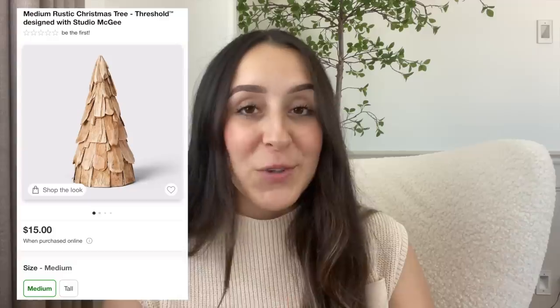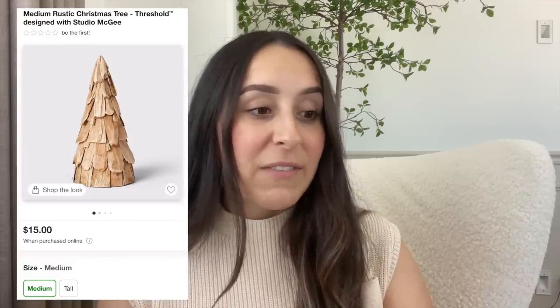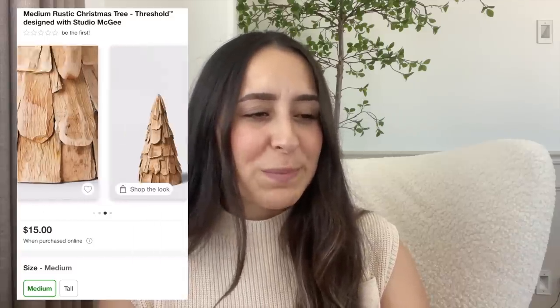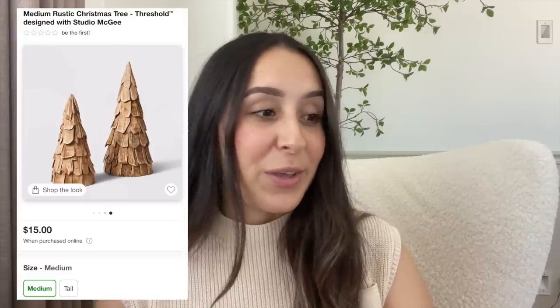They also brought back these rustic trees. They have two different sizes — the medium one is $15 and the tall one is $20. They have kind of a rustic look, almost like wood chips. If you get both of them you can style them together and they would look really cute.